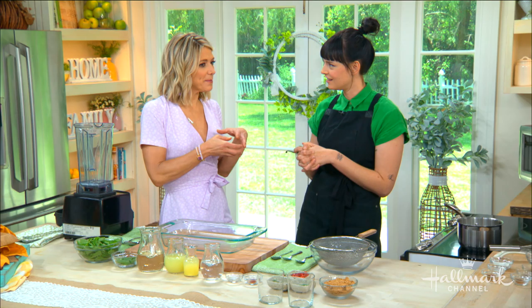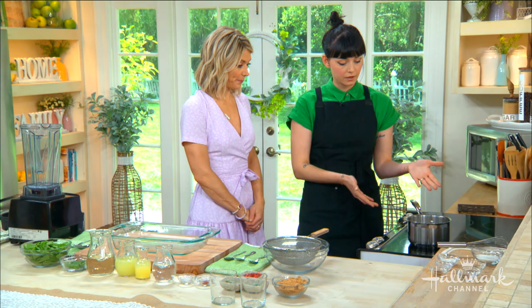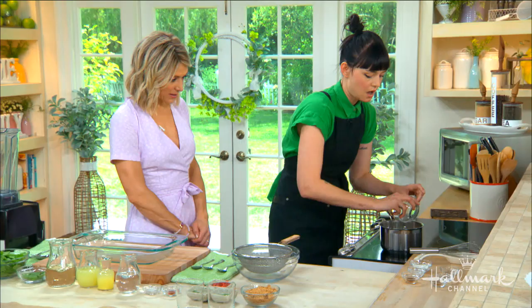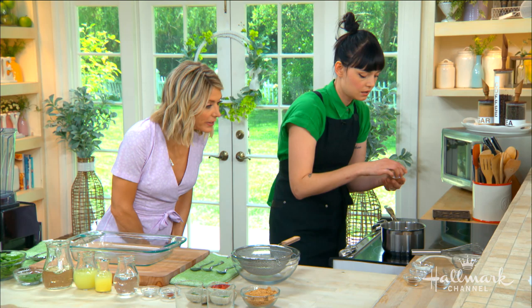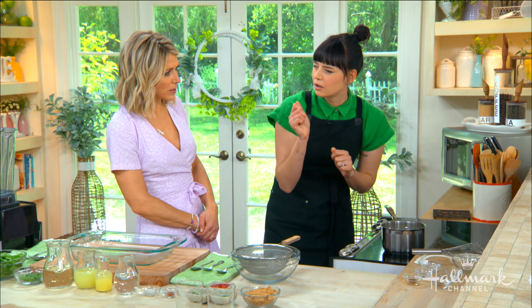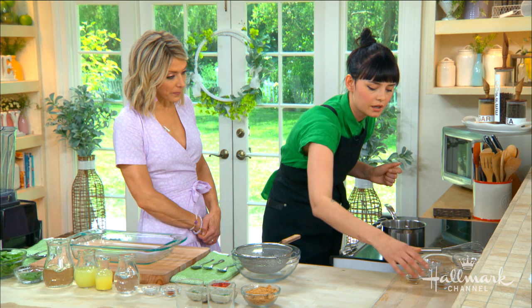It starts with coconut pudding, and coconut pudding starts with coconut milk. I want to add everything in at once — the sugar, the nutmeg — and this is before you even turn the heat on, because you don't want the cornstarch to clump. So we add the cornstarch, a little bit of salt, a little bit of clove just for that depth, a little bit of cinnamon, and vanilla of course.